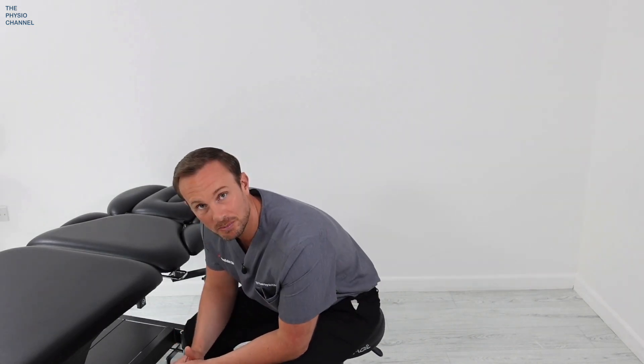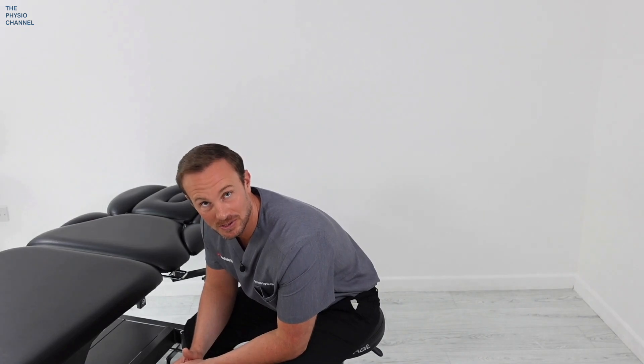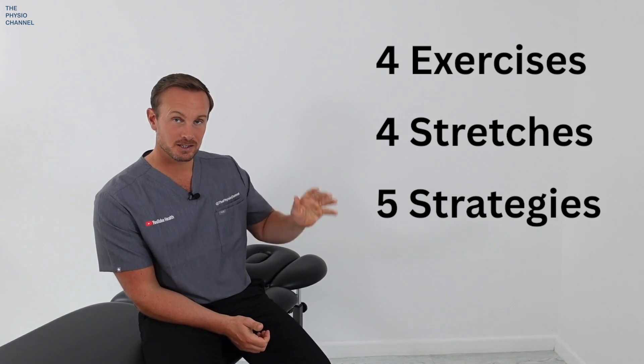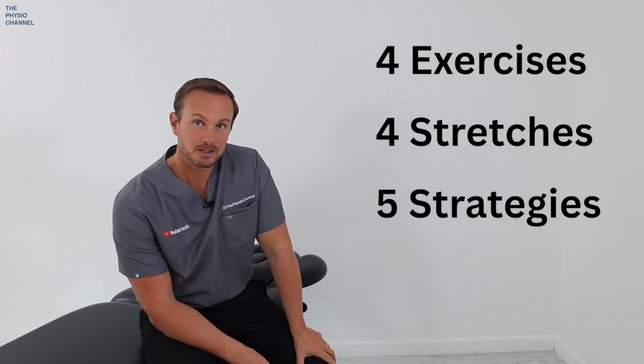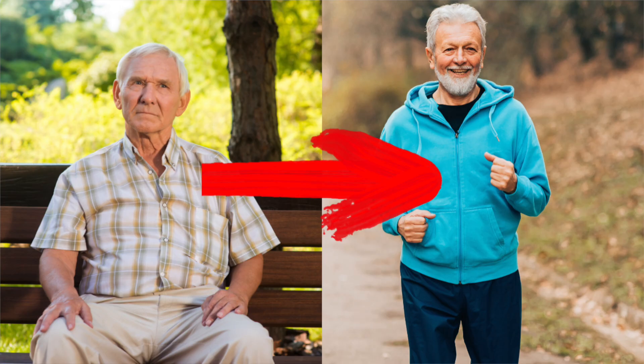Relief is often found by sitting down, especially leaning forwards, which restores the blood supply and reduces your symptoms. Now we know what we're dealing with and what the cause is. In this video, I'm going to show you four exercises, four stretches, and five strategies to help you reduce the pain from lumbar spinal stenosis. These techniques have helped my patients go from this to this.